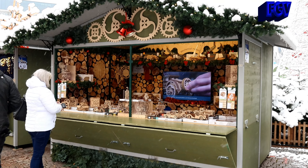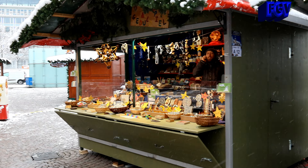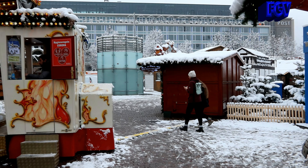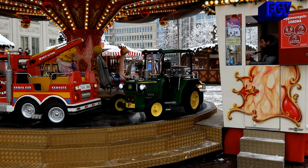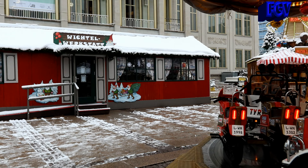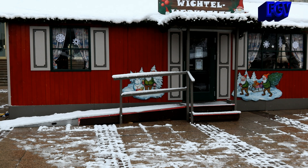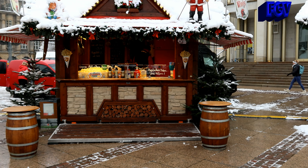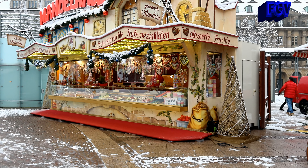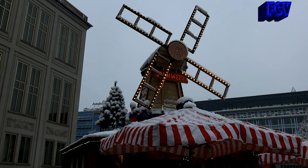Hier gibt es tolle Holzautos und Holzmotorräder und schöne Dekoration. Hier steht dann auch ein Rundfahrkarussell für die Kleinen. Gleich gegenüber ist die Wichtelwerkstatt, wo die Kleinen basteln können. Daneben gibt es eine Pommesbude und das Mandelhaus. Auch hier daneben wieder eine tolle Mühle.